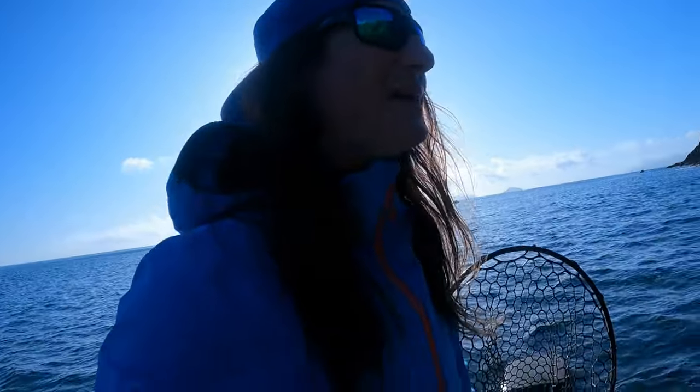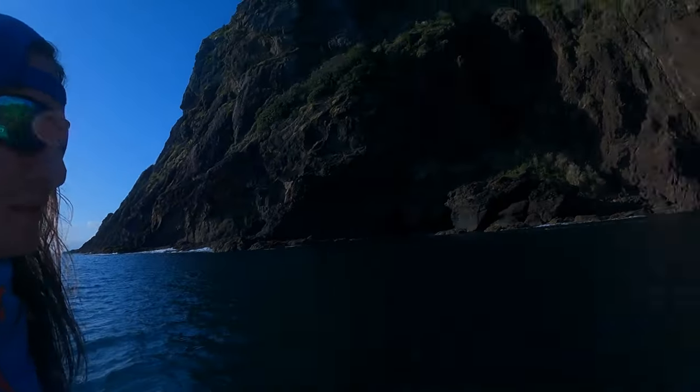Hello and welcome back to another video. In this episode me and Sam are diving the Whangarei heads again, coming out here in search of a kingfish — that's the goal for today.